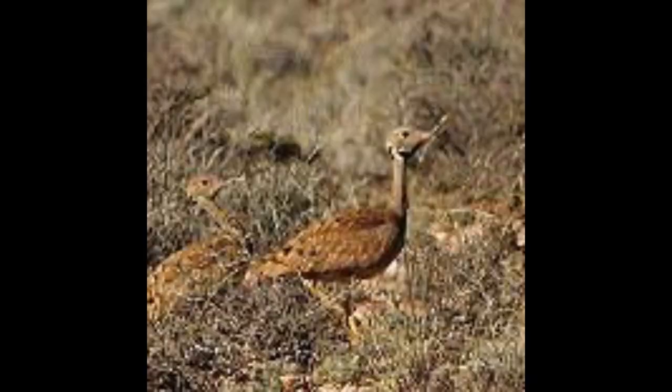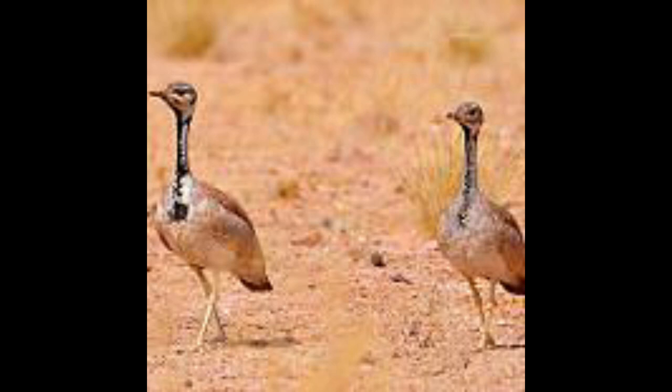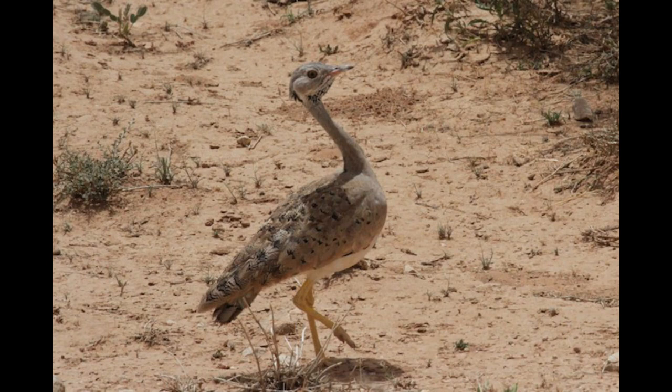Ecology: Bustards are ground-dwelling birds, walking briskly on sturdy legs and foraging as they go. They are able to fly but seem to prefer running and walking. The diet of the Little Brown Bustard consists of seeds, buds, insects, and small vertebrates such as lizards.